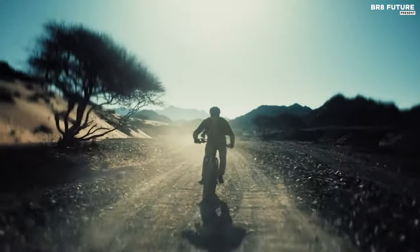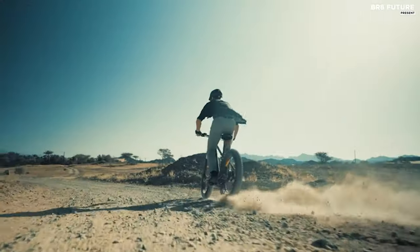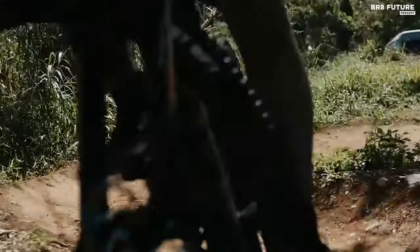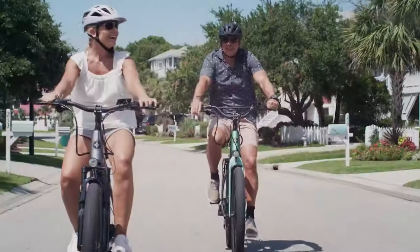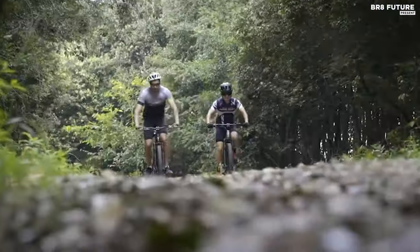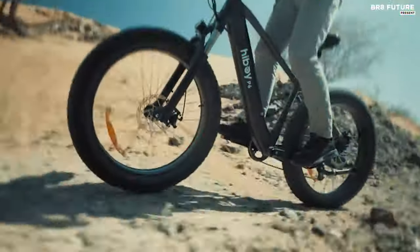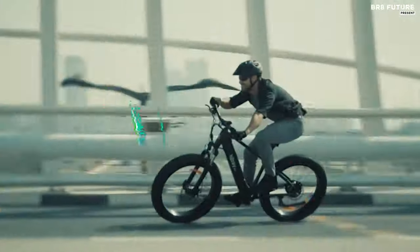Experience the ultimate blend of convenience, sustainability, and fun with the best electric bikes available on Amazon. Perfect for both city commuters and weekend adventurers alike, these electric bikes are designed to elevate your riding experience to new heights. No matter what type of e-bike you're looking for, you can find one, and it's easy to get them delivered to your house fast, thanks to the wide variety available on Amazon. And that's where our guide to the top 5 best electric bikes on Amazon you can buy for this year comes in.